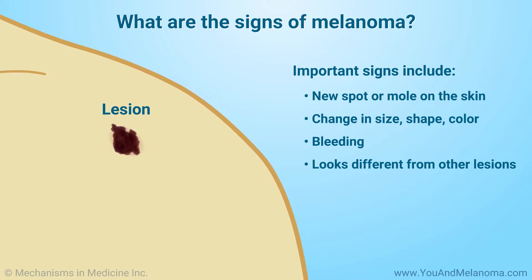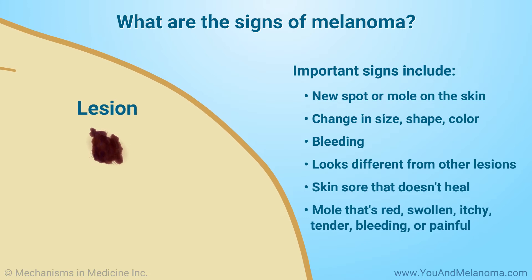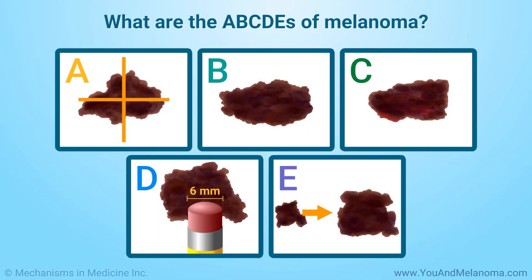A lesion is an area of abnormal or damaged tissue. Other signs to look for are a sore on the skin that doesn't heal, or a mole that's red, swollen, itchy, tender, bleeding, or painful. Look for these signs when checking moles on your skin.